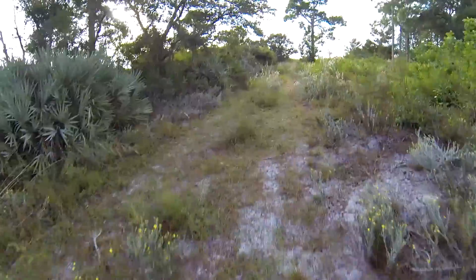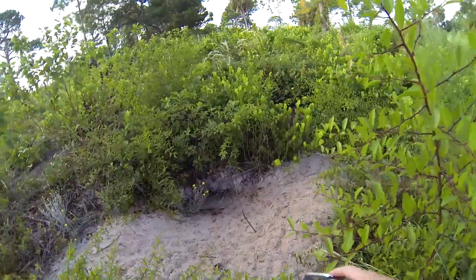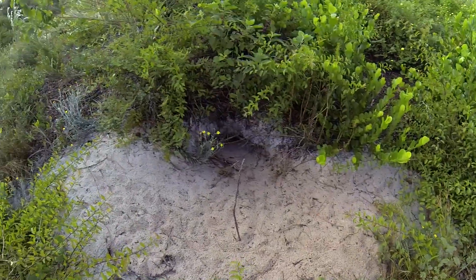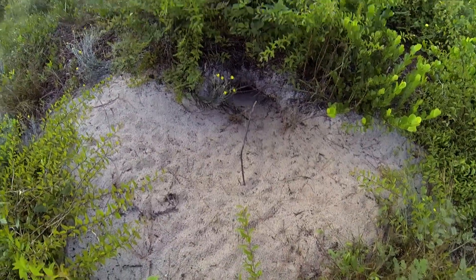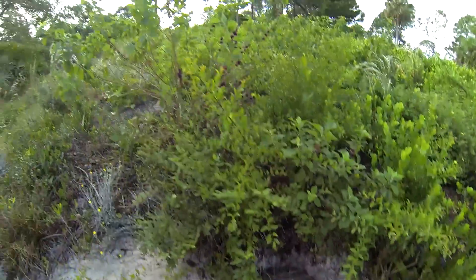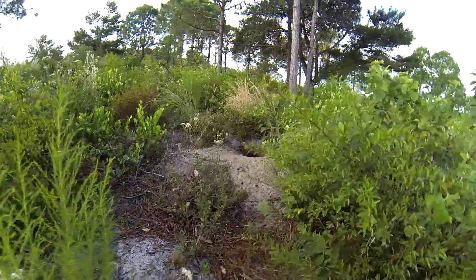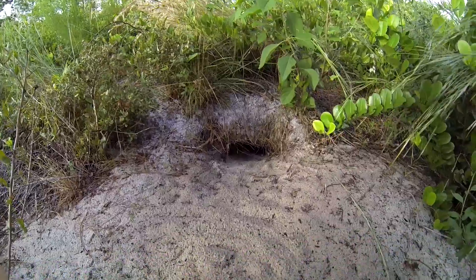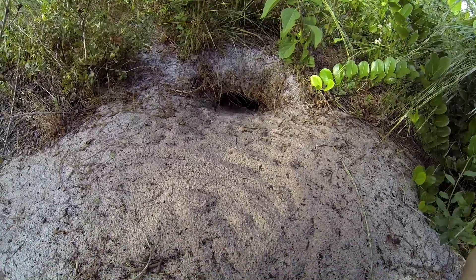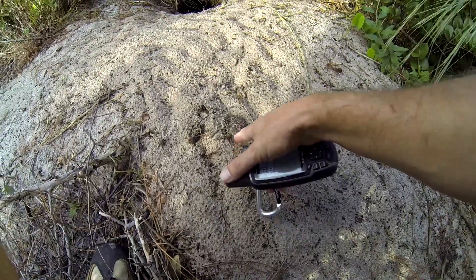Oh cool — there's something neat here. This is a gopher tortoise hole down in there, with some tracks and diggings. I'm sure there's probably someone down in there. Cool — there's another one. Looks like some kind of fresh slides going down in there, so I'm sure there's somebody home. And this looks like some gopher tortoise poop.